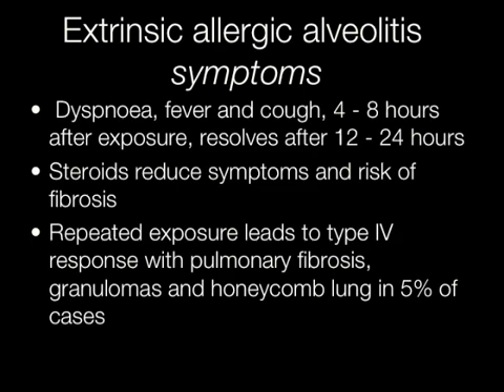Repeated exposure leads to a type 4 immune response with pulmonary fibrosis, granuloma formation, and a honeycomb lung develops in approximately 5% of cases.